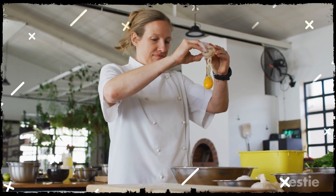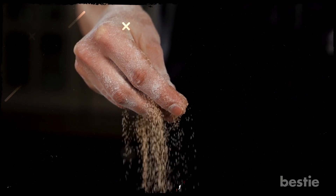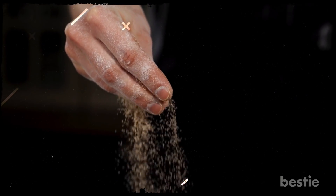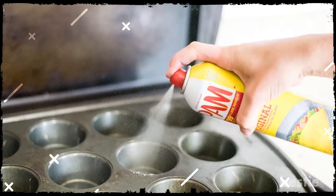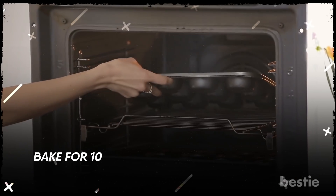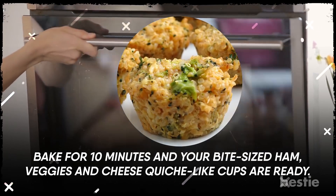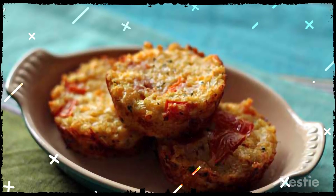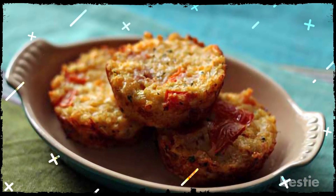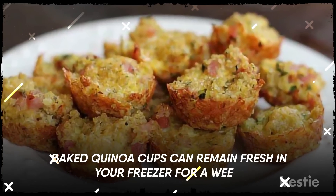In the morning, you can add two eggs and mix all the ingredients together. Add spices and herbs of your choice like oregano, chili flakes, rosemary, salt, and pepper. Now spray your muffin tin with cooking oil and spoon out the mixture to fill each of the slots. Bake for 10 minutes and your bite-sized ham, veggie, and cheese quiche-like cups are ready! You can even freeze the completely baked quinoa cups the night before and just reheat them in the microwave in the morning. Baked quinoa cups can remain fresh in your freezer for a week.